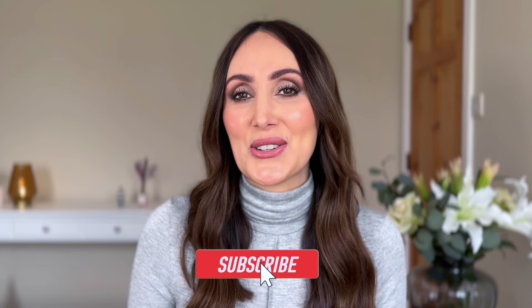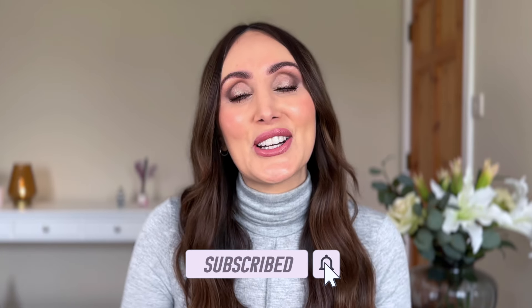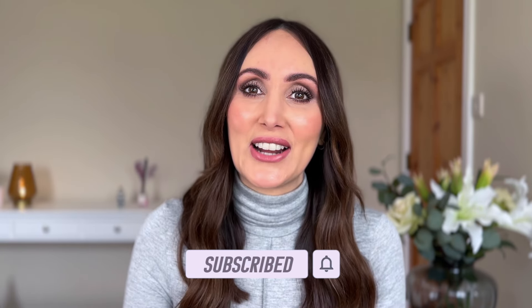There'll be no makeup recommendations in this video — some are makeup related but most of them are just beauty related products. Just to let you know that I post videos like this every week, so I would love it if you'd consider subscribing to the channel. Alright, let's get into some Amazon must-haves.